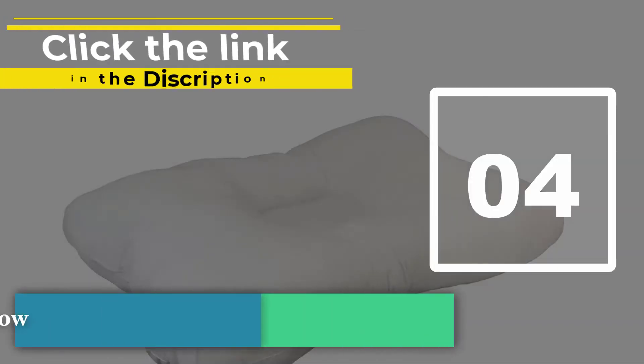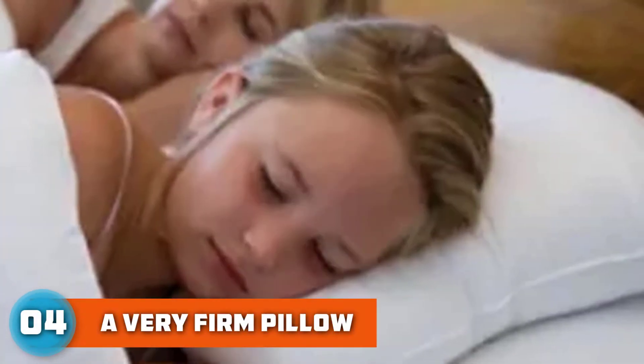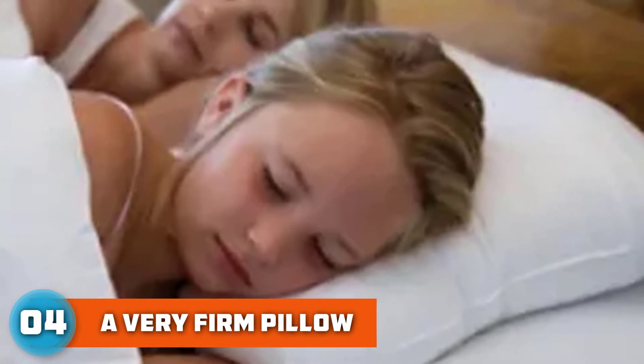Number four: Core Products Tricore Cervical Pillow. The best pillow for neck and shoulder pain is firm enough to hold the head at a healthy angle but soft enough to alleviate pressure points.